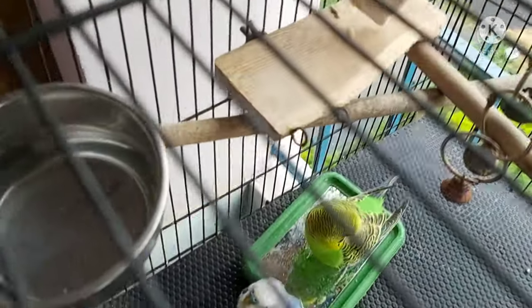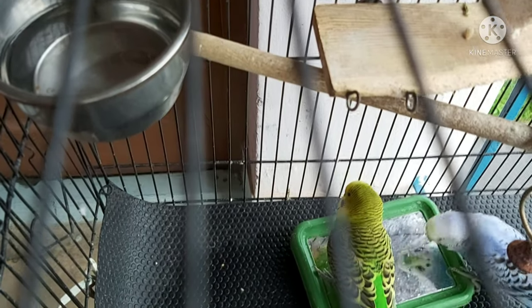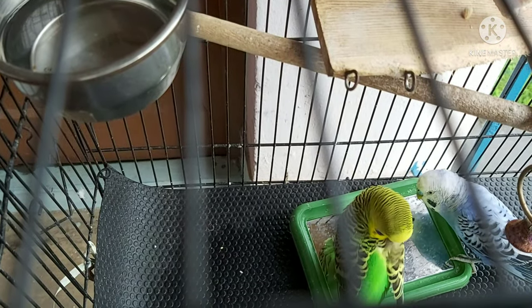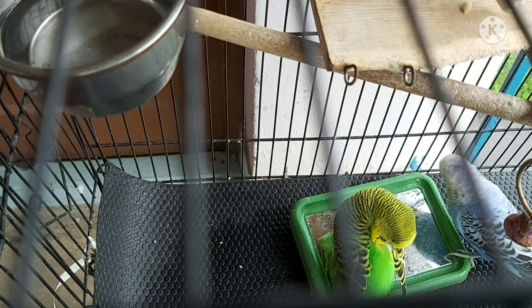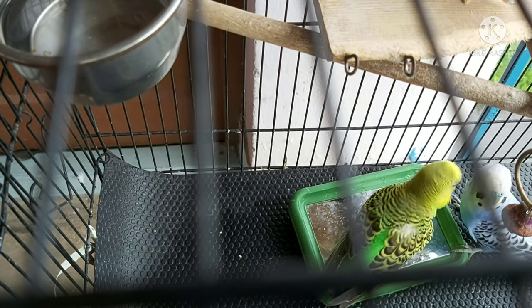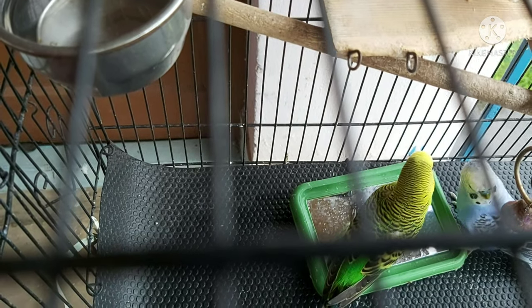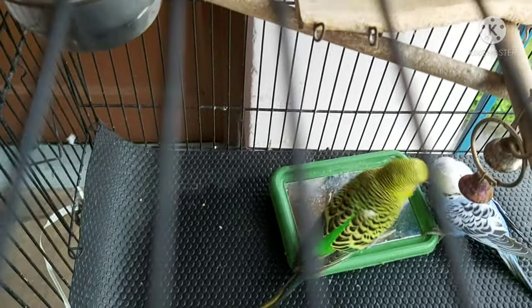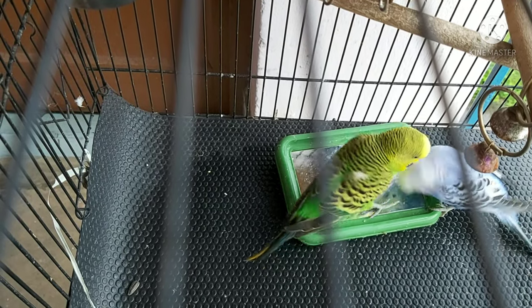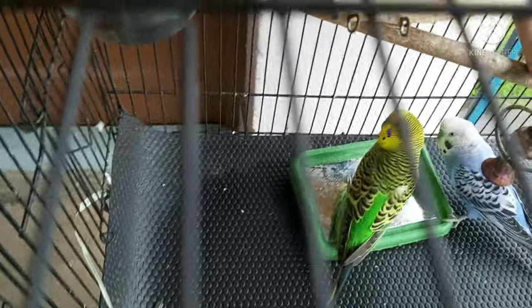Now this mirror — I have to make a special video on this mirror actually. Sky is extremely possessive over it. Whenever we have to take it out for cleaning, he goes super crazy. Probably he is a little narcissist who loves to see himself, or maybe he thinks there is another bird in it. We will never know.